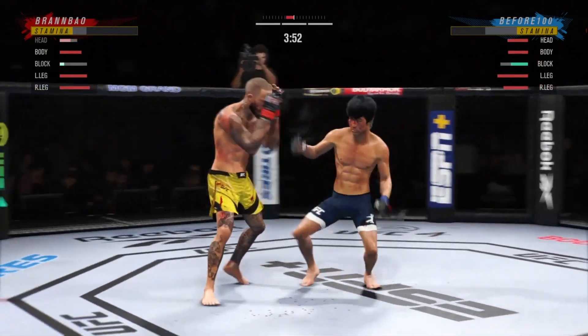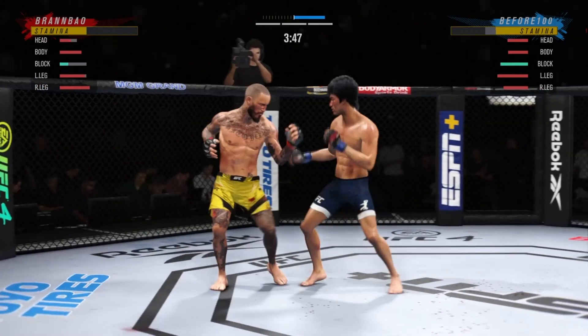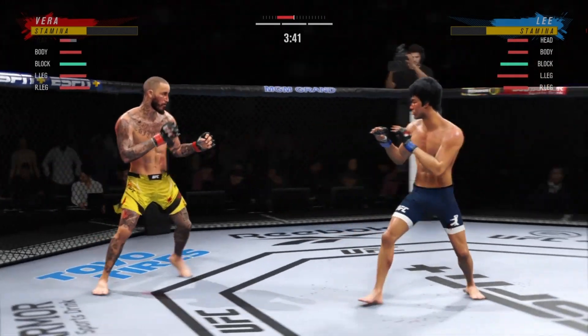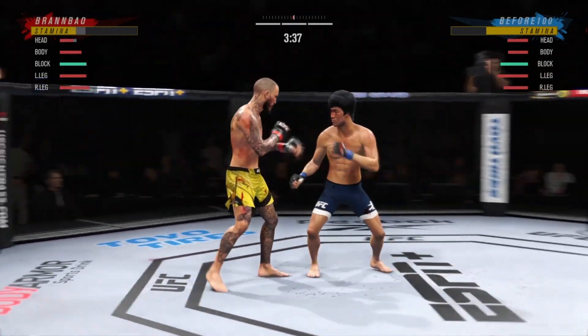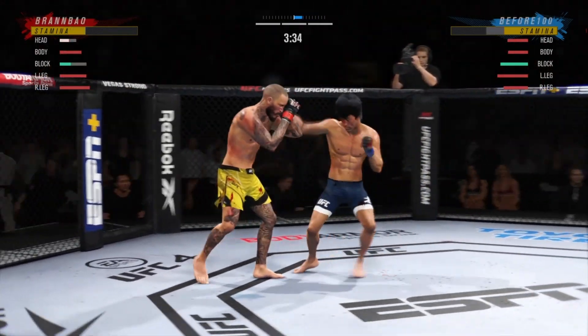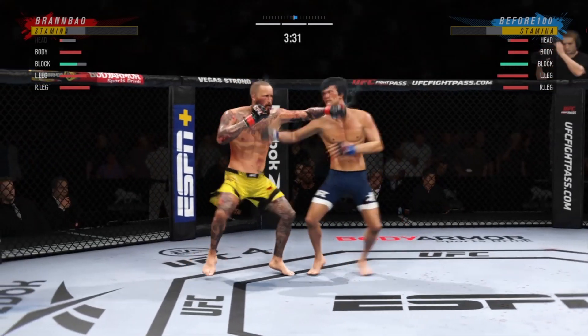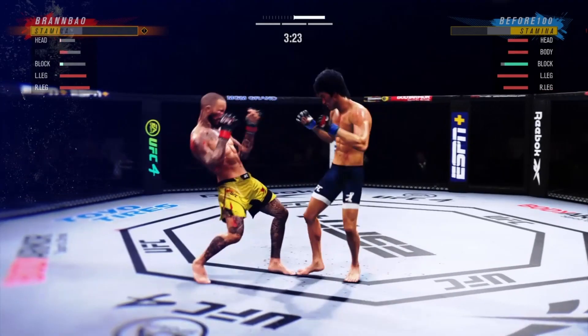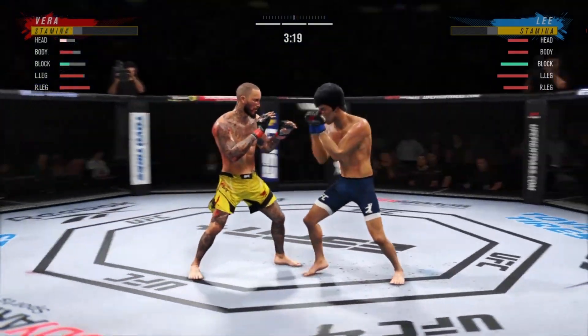That one was going to end the fight. Look at the turnover in that kick. Trying to establish that jab — take your time. Vintage stuff there: a nice combination of strikes. Wow! Let's go, man — let's go!